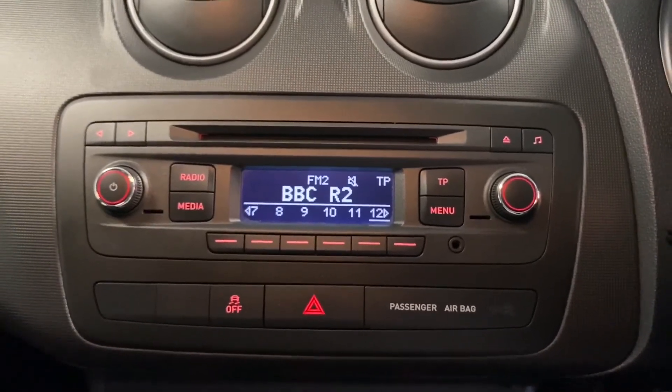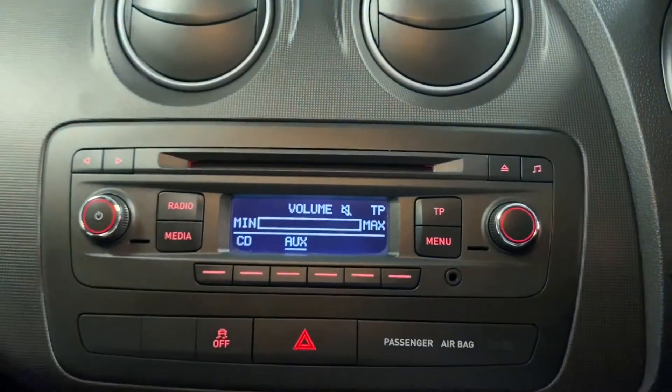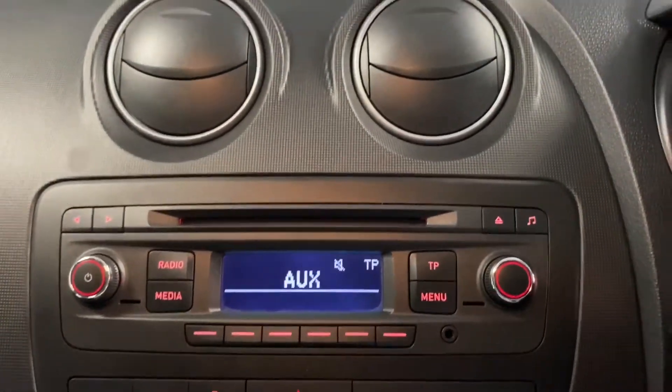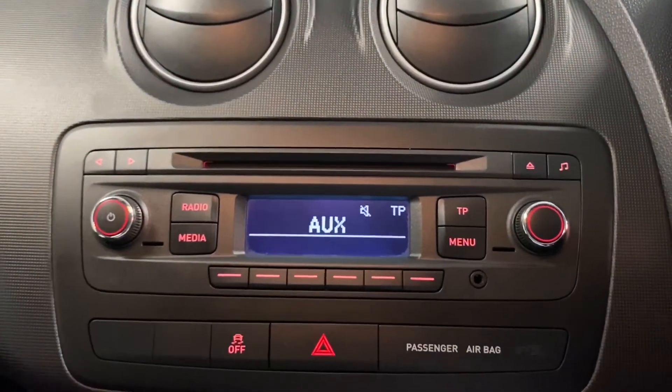We've got the radio just up here, so FM and AM, and there's also media as well. You have got an AUX slot just there, or of course there's the CD player as well.